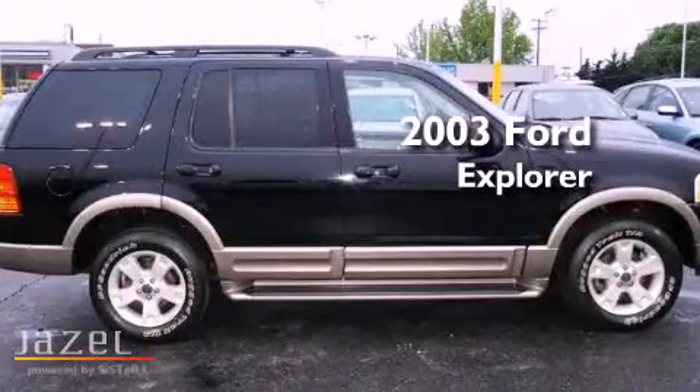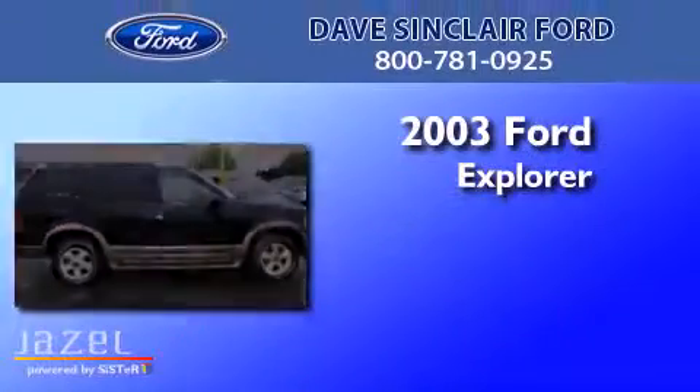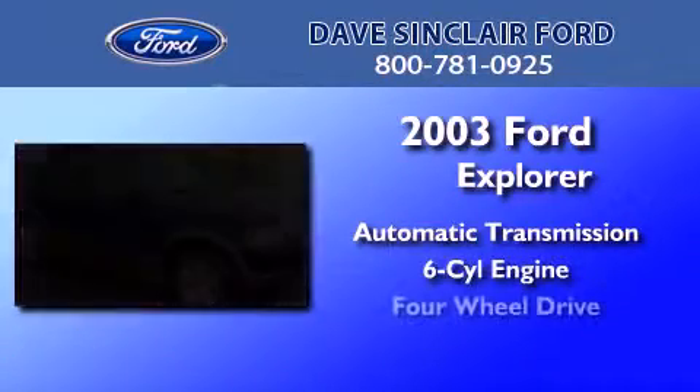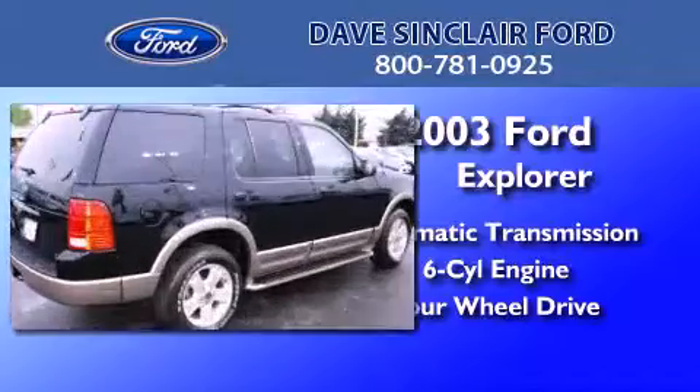This is a 2003 Ford Explorer. This SUV has an automatic transmission, a V6, and the added capability of four-wheel drive.